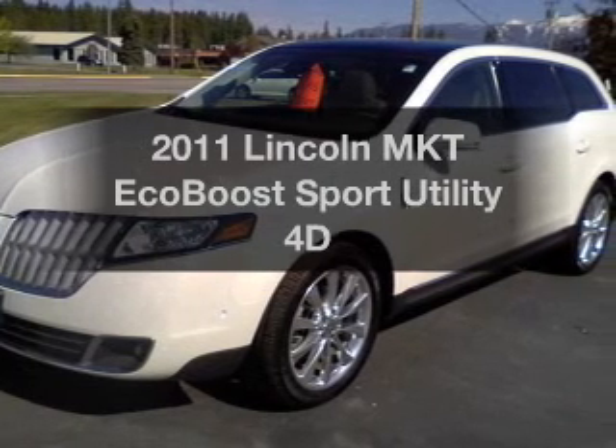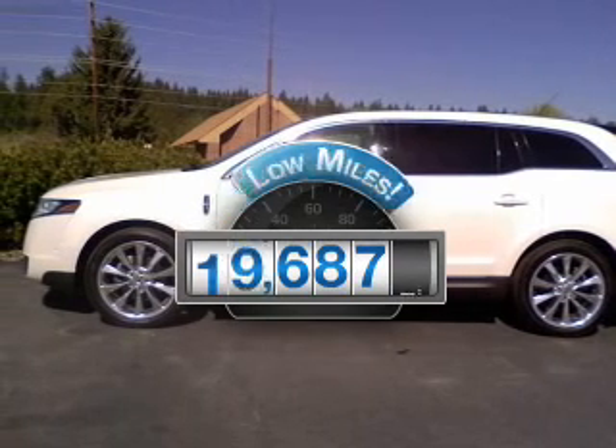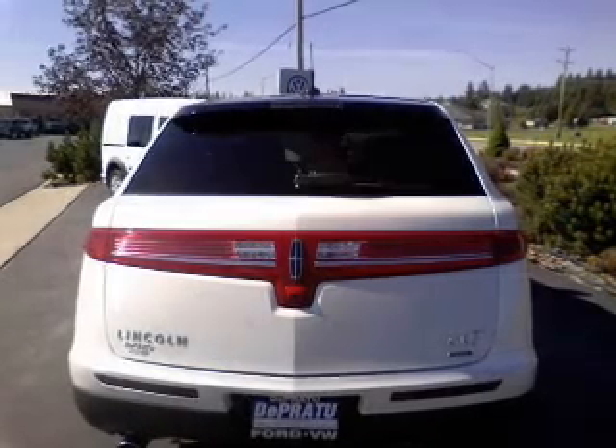Introducing the 2011 Lincoln MKT. Travel the roads in style and comfort in this great vehicle. A low odometer reading makes this vehicle a great value at this price, with a reliable engine connected to a smooth shifting transmission.